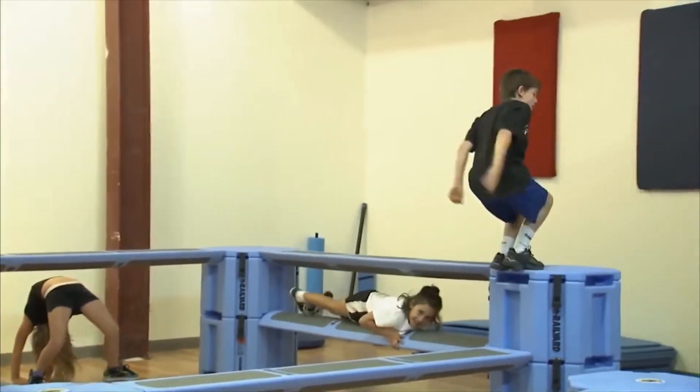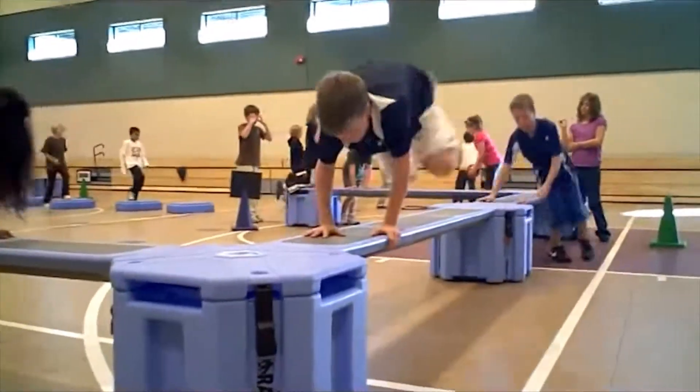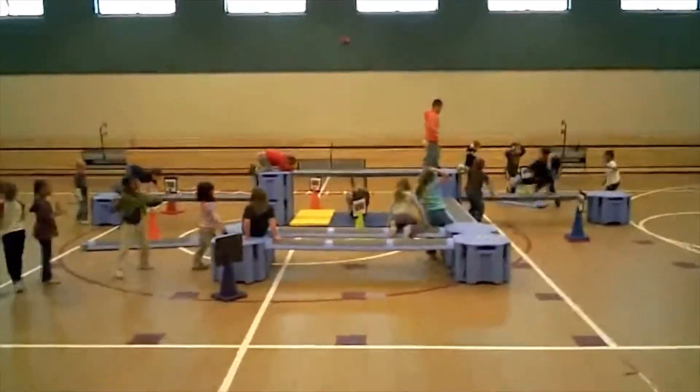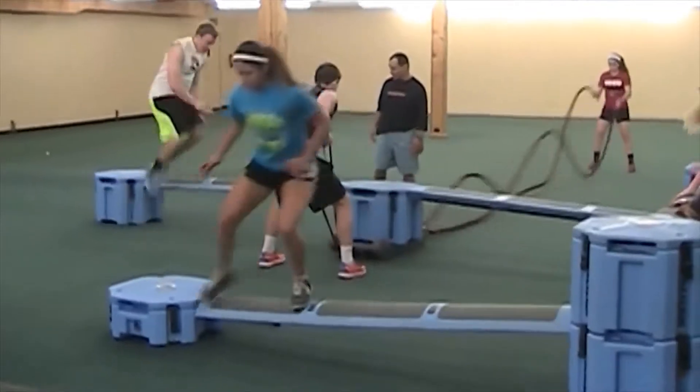Every child needs exercise, even the skinny ones. And what is the best exercise for kids of all ages? It's playful, functional body weight exercise on the Rail Yard Portable Obstacle Course.